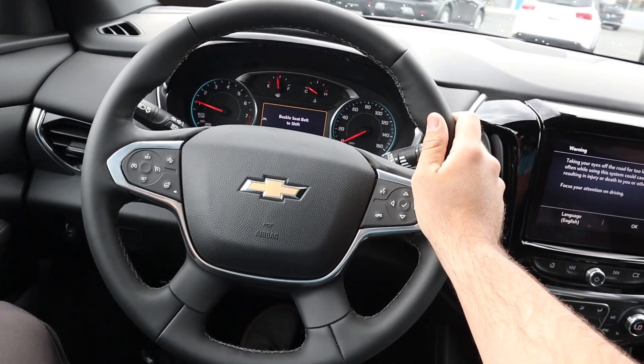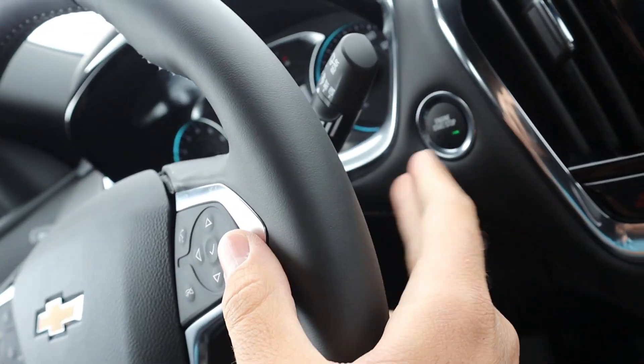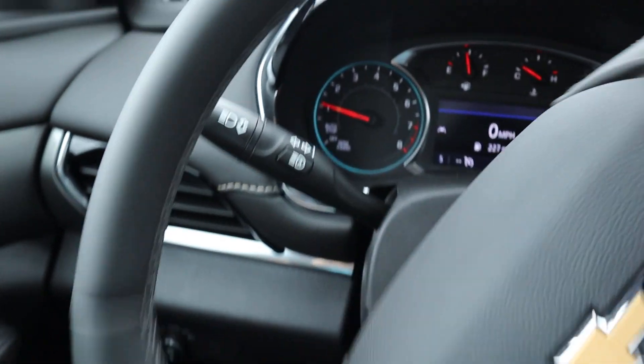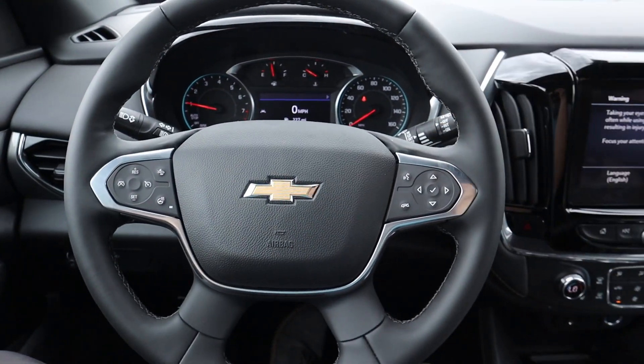Here is the steering wheel for the Traverse — really nice leather trim all around, with stitching on the center portion. We have radio controls on the back, controls to the center stack, voice command controls, cruise control, and the heated steering wheel button. Turn signal stalk, windshield wiper stalk — there's the steering wheel.